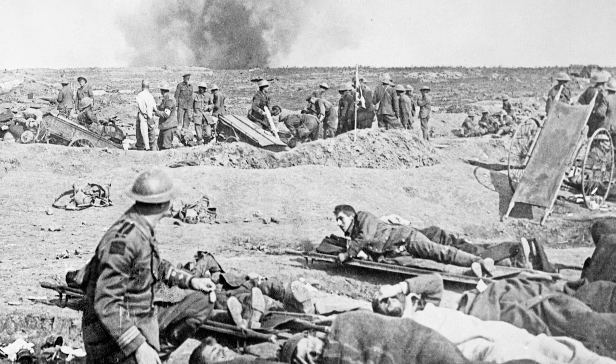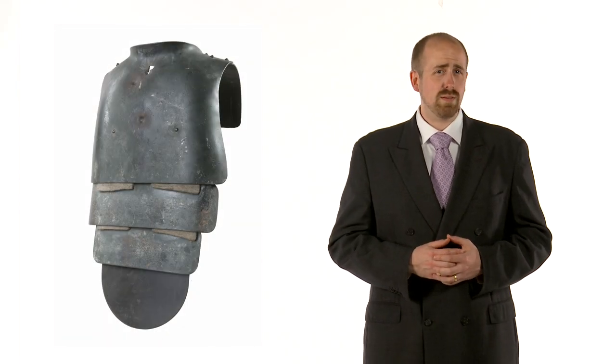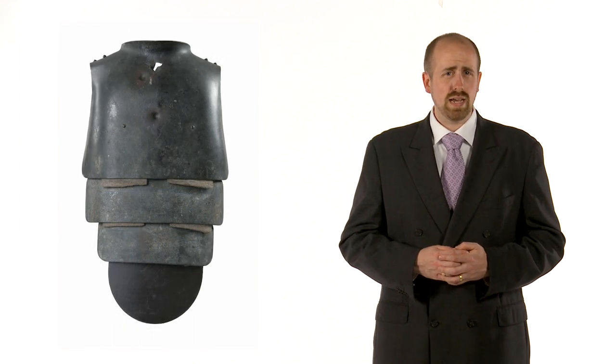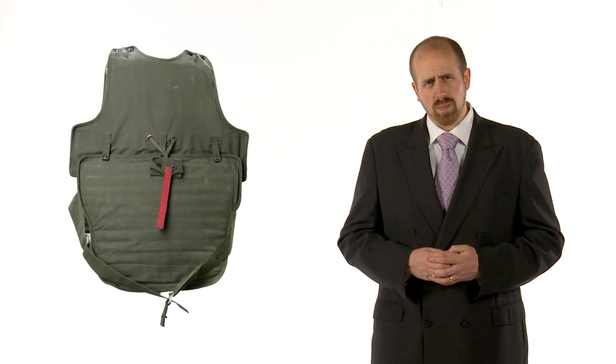During the First World War, most soldiers who suffered these types of injuries died before they could reach hospital. Body armour was not widely available and what was tended to be bulky, very heavy and not very effective. It was not until the Cold War that modern armed forces gained ready access to body armour that worked.